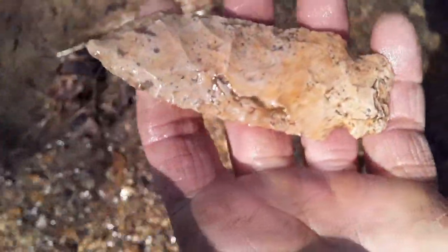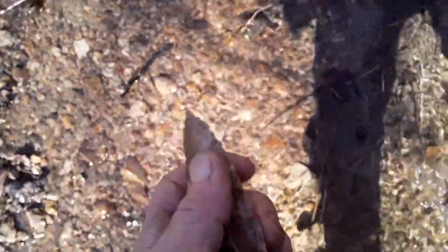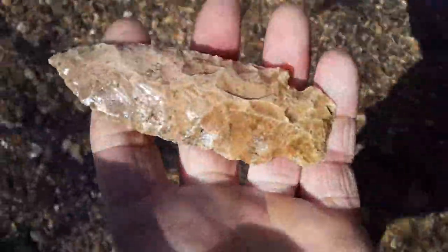That one there I do have to say has got more creek wear on it than any I've ever found in here. I was thinking about that earlier — about how many I find that don't have a whole lot of creek wear on them. But that's probably got to be the roughest, the one with the most creek wear that I have found.